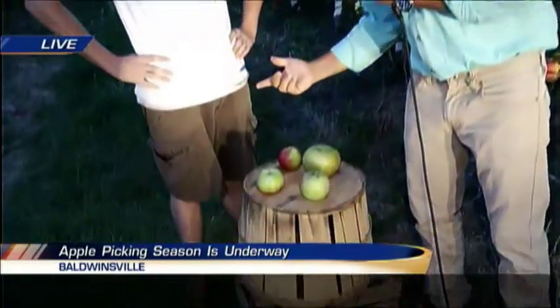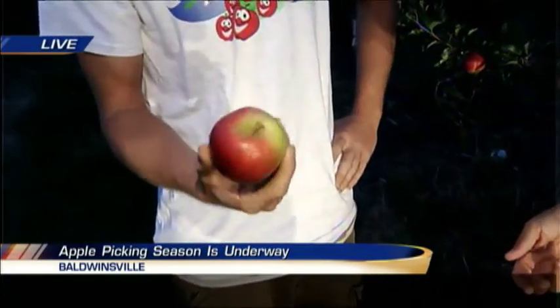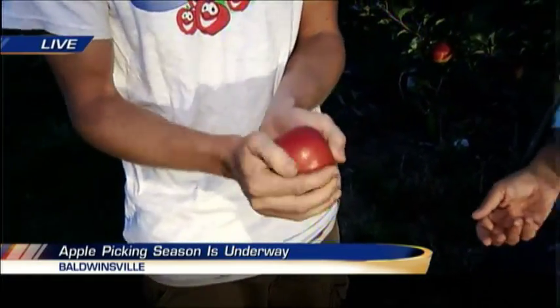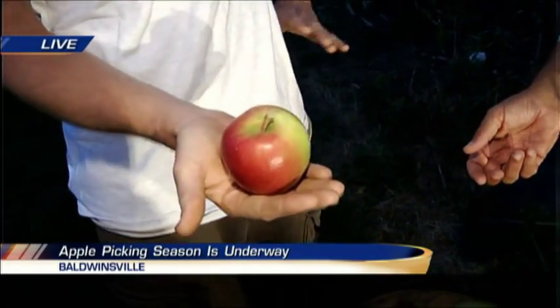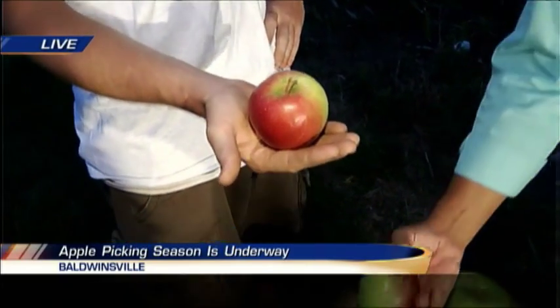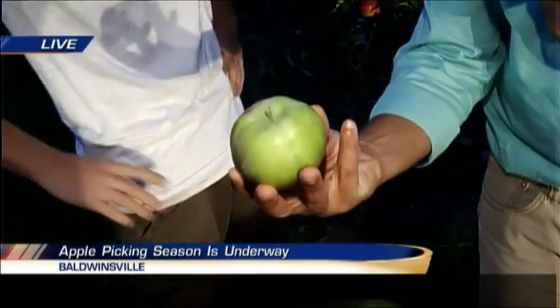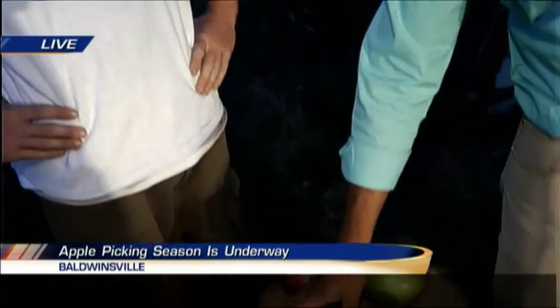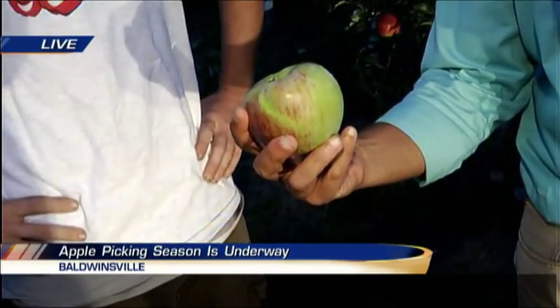Speaking of the sweeter apples, this is a brand new one called Snap Dragon. It's really only been grown here in New York State and is very similar to a Honeycrisp. These will be ready in about three to four weeks. And then this is a Macintosh — an old favorite, sweet, also good for cooking. And this is a Portland, another really good baking apple, and those are going to be ready in about two or three weeks.